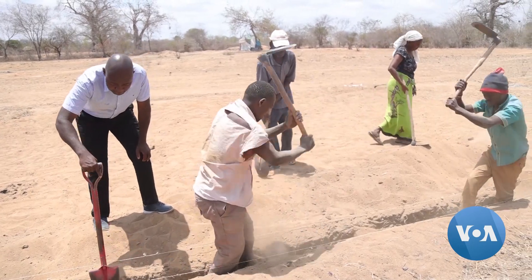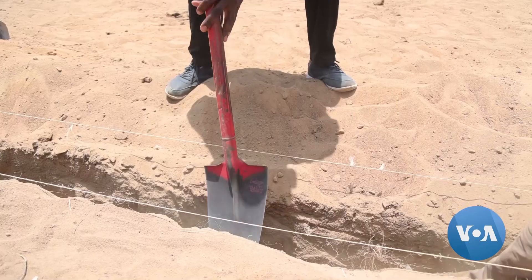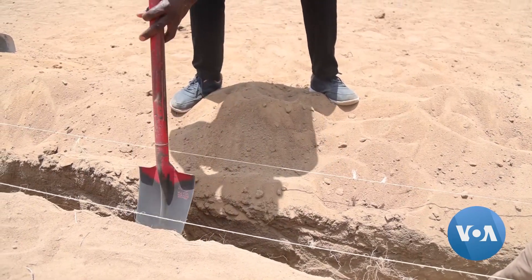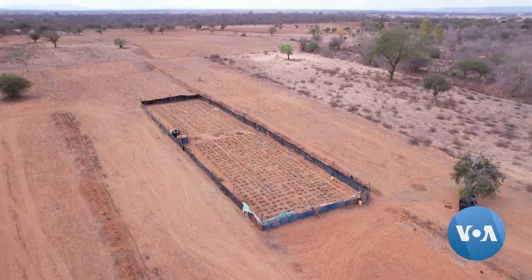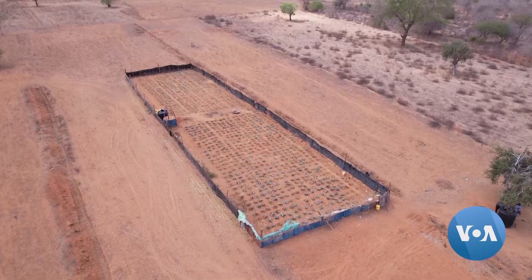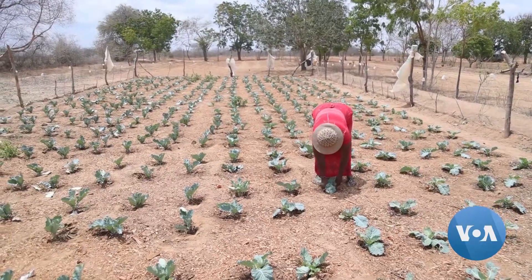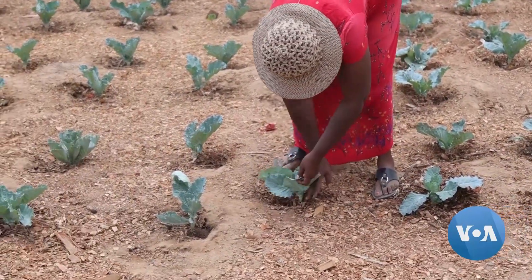Shem Kuya, a researcher at the Jomo Kenyatta University of Agriculture and Technology, is one of the scientists leading the trials of the technology in Kenya. We have tested the technology with cowpea. We have also tested the technology with maize. The technology has so far been tested in Zimbabwe and Kenya and is getting good reviews.